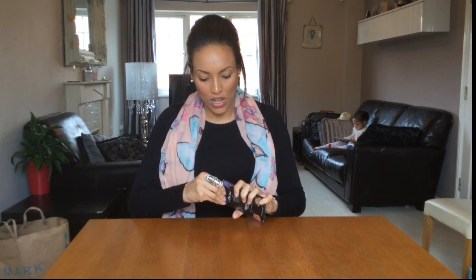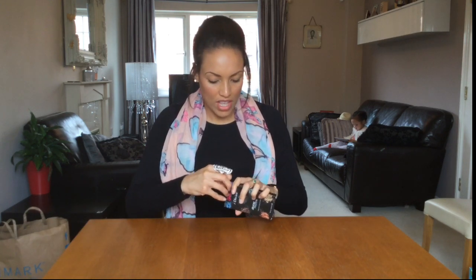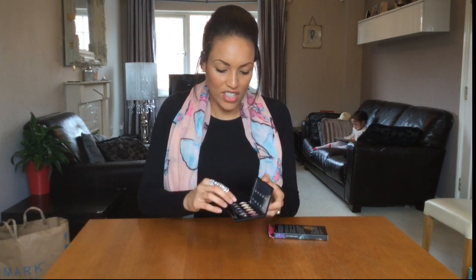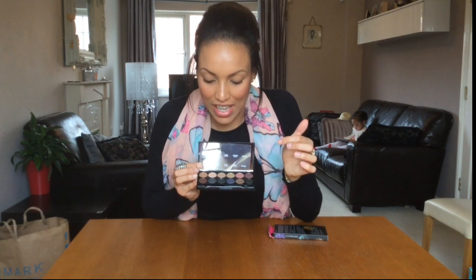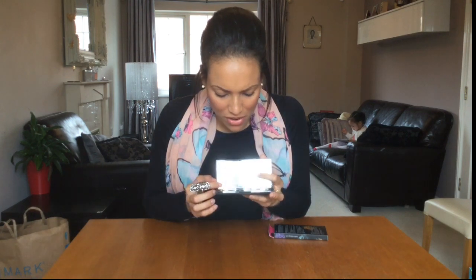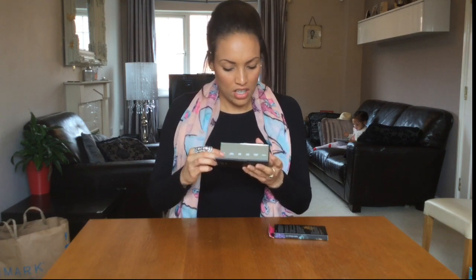I also got the Sleek Makeup Eye Divine Storm palette. I'm trying to get back into wearing eyeshadow and this is great because you get quite a few colors in it. Sleek Makeup was predominantly a Black and Asian brand, so it's really good to see it in Boots. Inside the palette there are lots of different colors including glittery and matte shades — really nice for smoky eyes. I think it was about six or seven pounds, so a great buy.